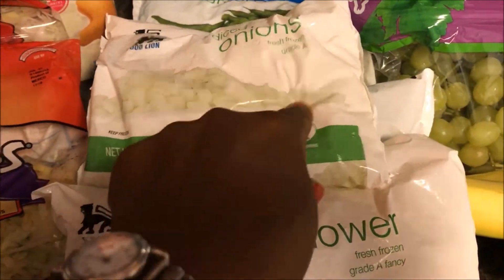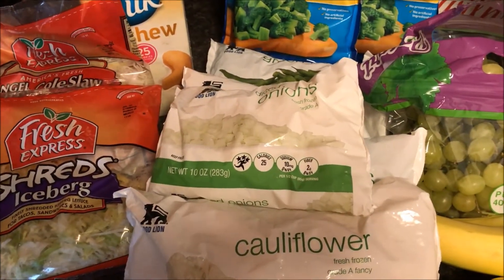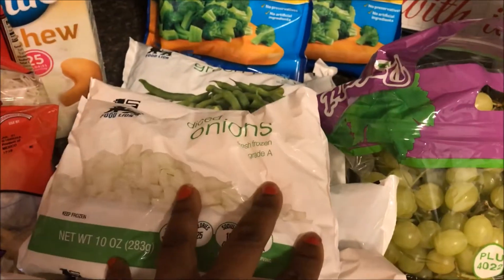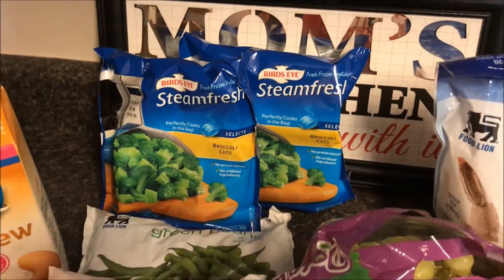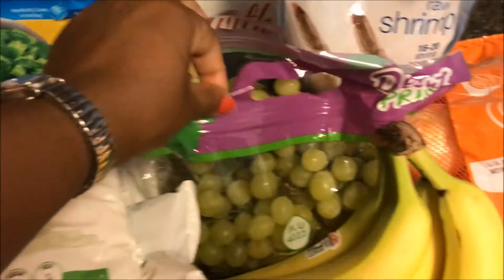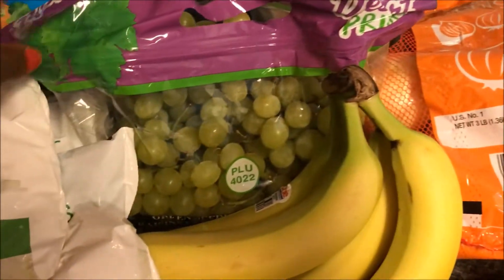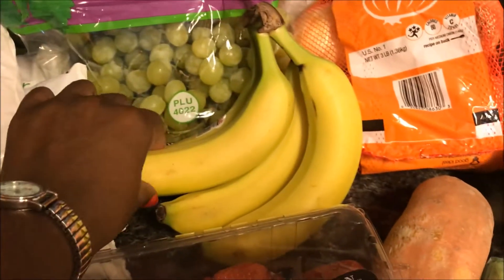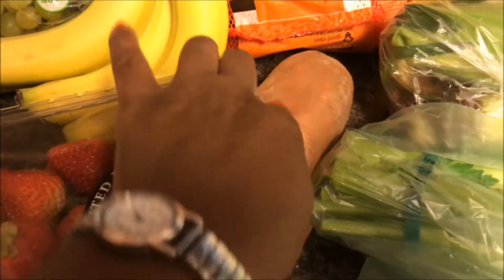I got a bag of diced onions for $1.29 — the whole bag onions I've been getting have been bad from two different places, so I can always do the diced onions in the fry pan, just let them thaw a little bit. I also got steamed fresh broccoli for $0.99 a bag. I picked up green grapes for $1.49, red grapes for $2.49, a little bunch of four bananas, and a big thing of strawberries for $3.69.